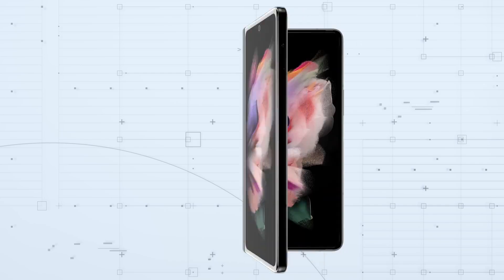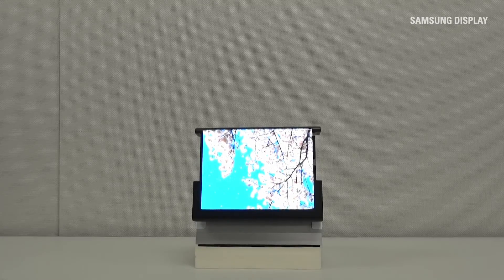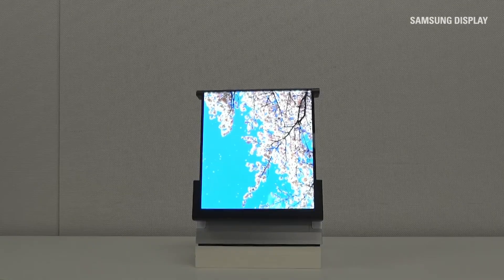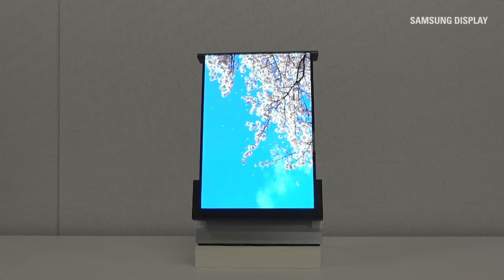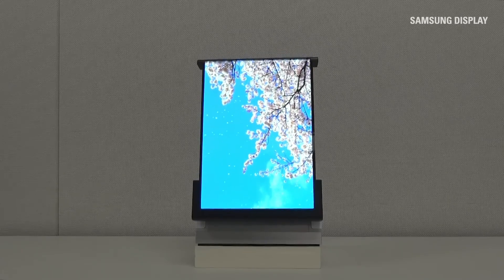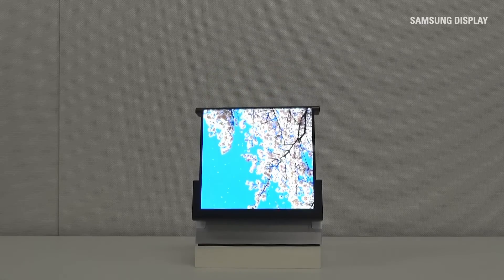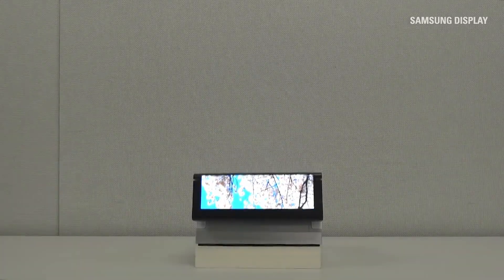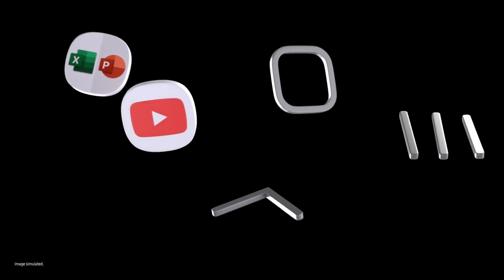Promotional images from Samsung Display offer a glimpse of the potential design. In its default state, the rollable smartphone resembles a standard device. However, the screen can extend horizontally in portrait mode, increasing the display size by about 30%. This expanded area could be used for system notifications, multitasking, or messaging apps, adding practical versatility to the device.